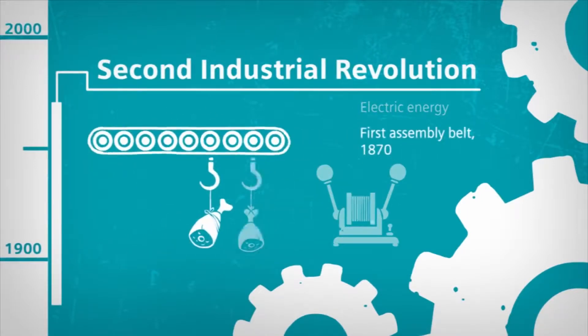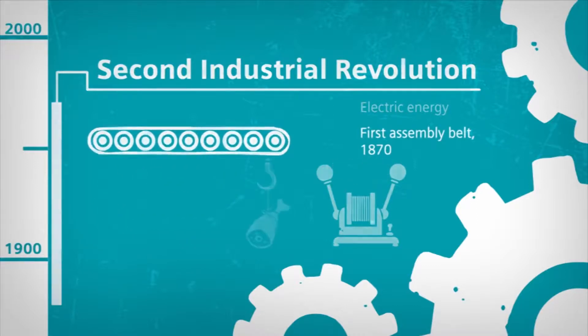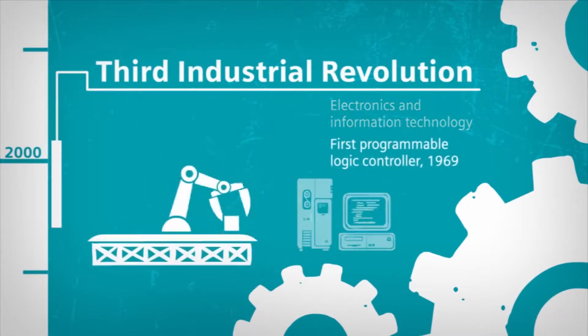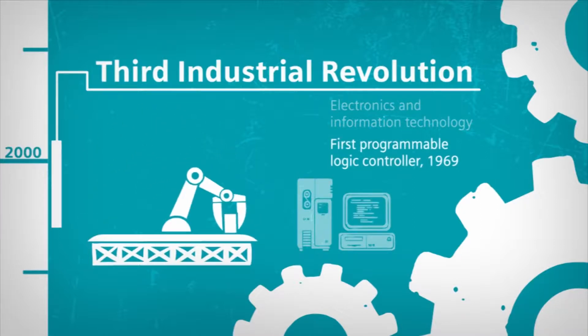The first moving belt conveyor was used as long ago as 1870 in the slaughterhouses of Cincinnati, Ohio. In the mid-1970s, electronics and IT began to expand rapidly into industry — Siemens developed the first SIMATIC. Production became increasingly based on computer-assisted controls.